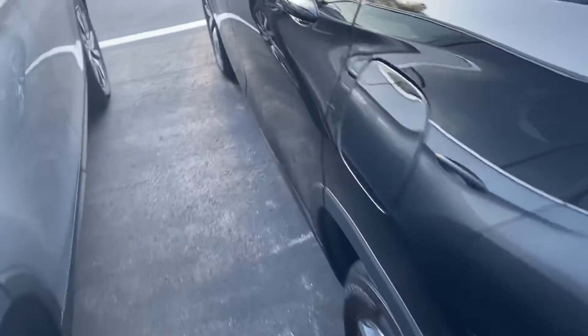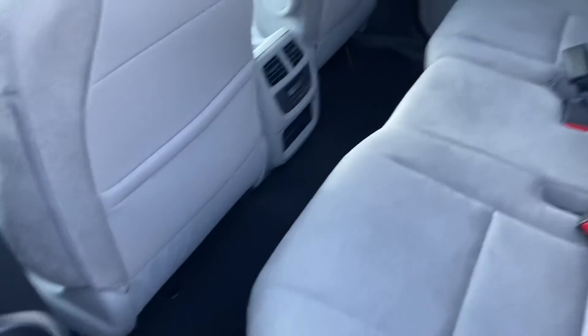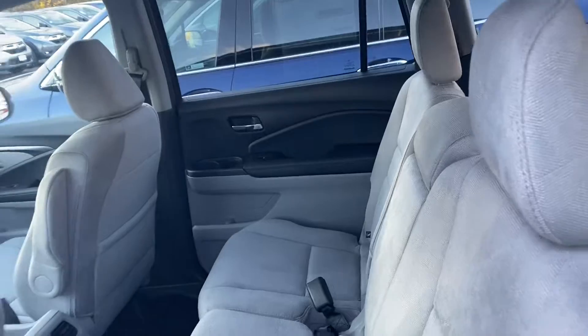We'll bring you over to the back seat here. Very nice gray cloth interior. You have plenty of legroom as well as headroom for your guests.